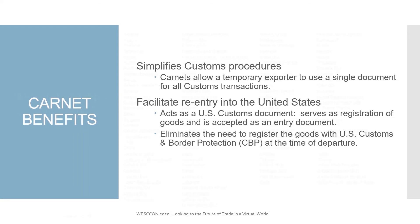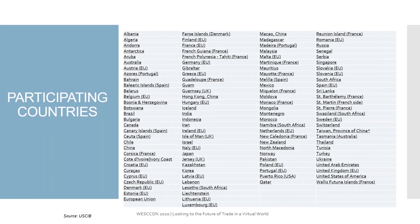So you ask, what are some of the countries? I'm sure most of you can't read this because I barely can. But most countries that you would think are a part of the Carnet program are listed here. Sometimes there are several Central American and South African countries that do not participate. So again, we remind you to either reach out to us to determine if it's a country, or to check the USCIB website.